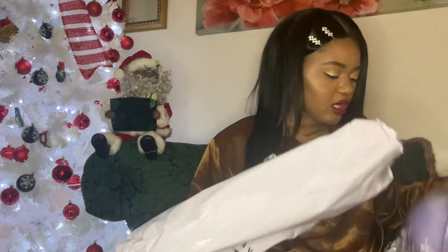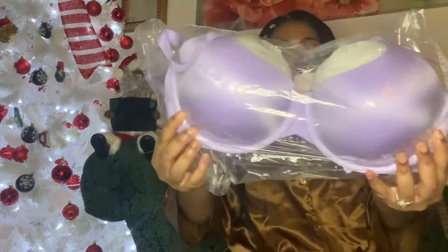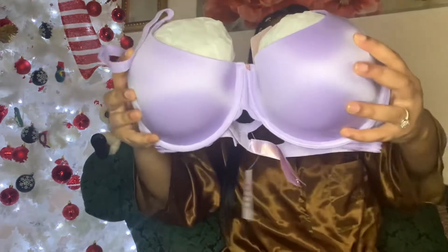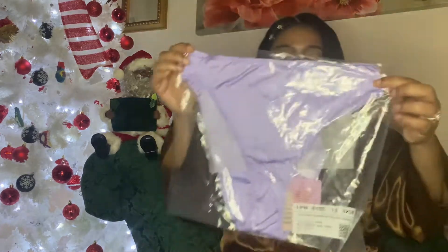Last but definitely not least, now going into this package — I've been waiting on these for a little while. First up I want to shout out Lavender. I got a lavender bralette, and in this style I'm a 38D, and in her other style of bras I'm a 38DD. It comes with the matching lavender bottoms with a crisscross detail.